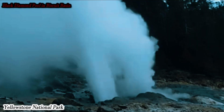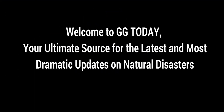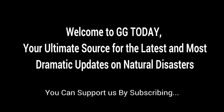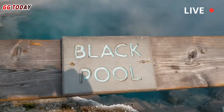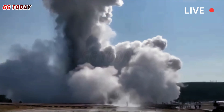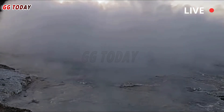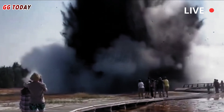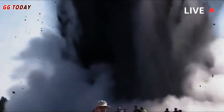Yellowstone today. Black Diamond Pool in Biscuit Basin, Yellowstone National Park, erupted a year ago last week, sending debris 120 meters into the air. Visitors scattered as mud, rocks, and hot water fell from the sky. Much of the boardwalk was destroyed, and the area has been closed since then.